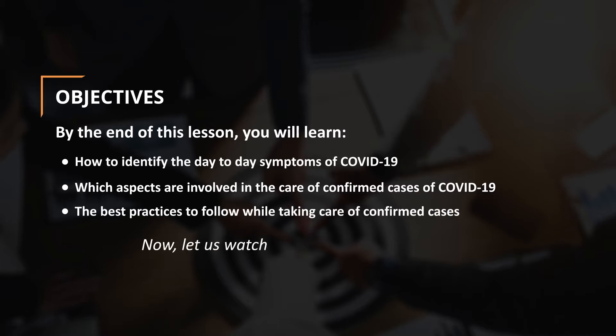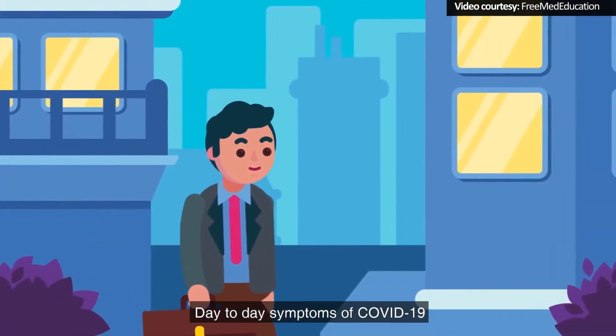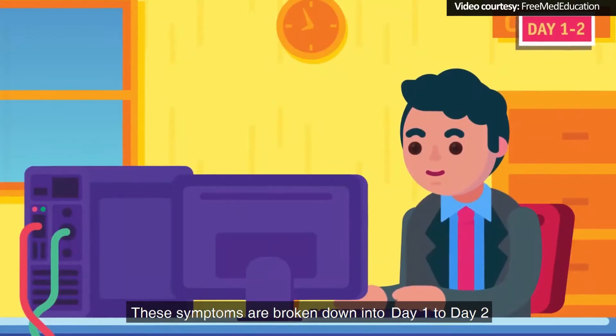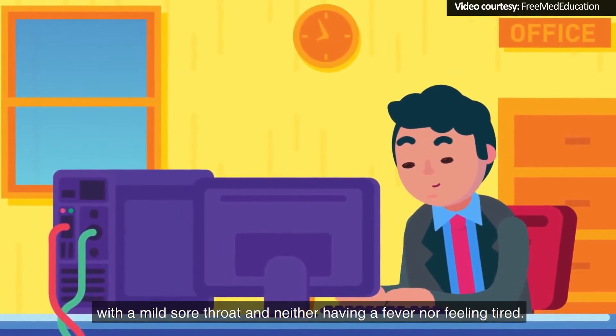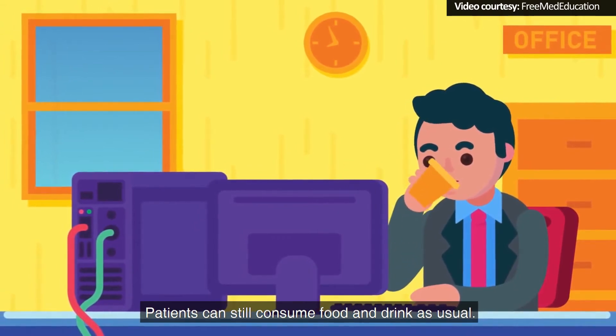Now, let us watch a video to learn about these. Day-to-day Symptoms of COVID-19: These symptoms are broken down by day. Day 1 to Day 2: The beginning symptoms are similar to the common cold, with a mild sore throat and neither having a fever nor feeling tired. Patients can still consume food and drink as usual.